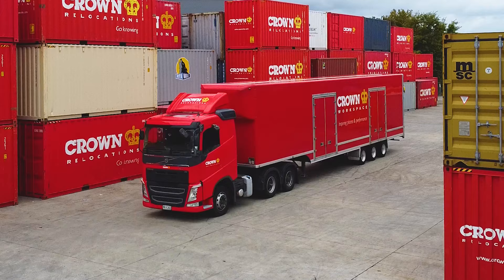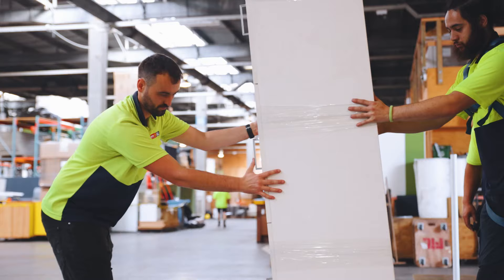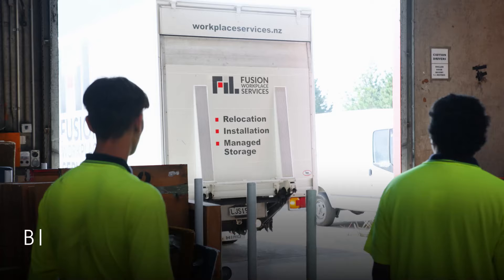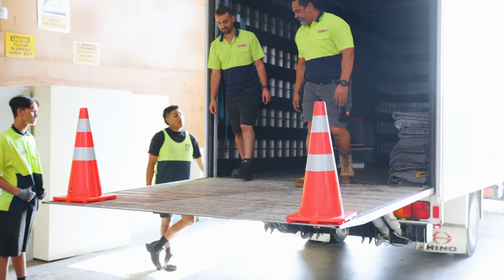Crown FIL Workspace provides a one-stop shop. Services such as large relocations, relocation project management, furniture installations, online managed storage and sustainable asset management. We help out small businesses all across the board, from banks to universities.